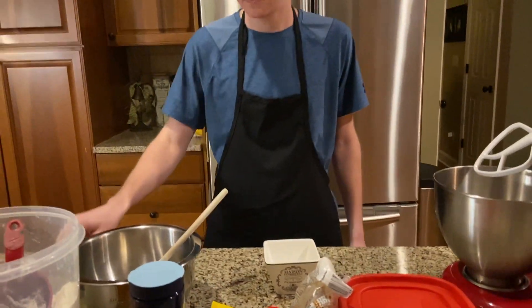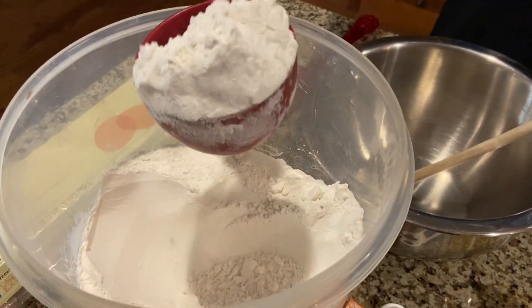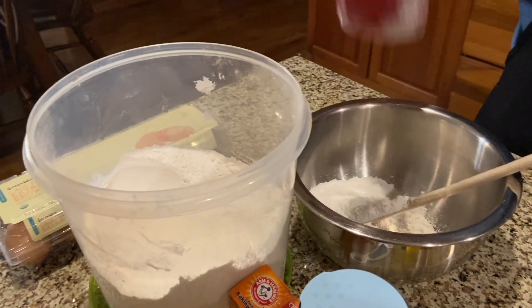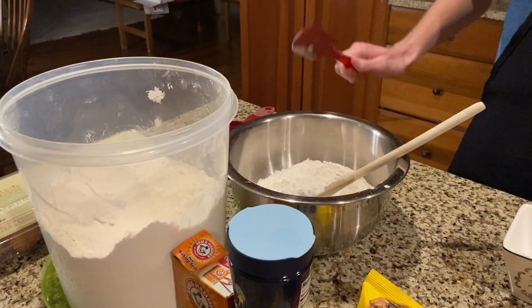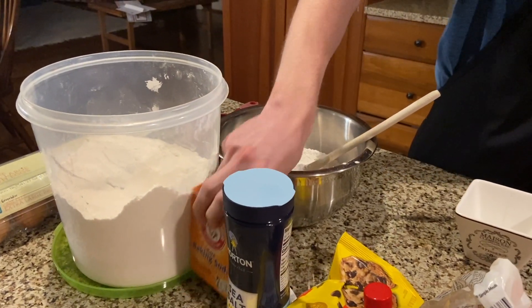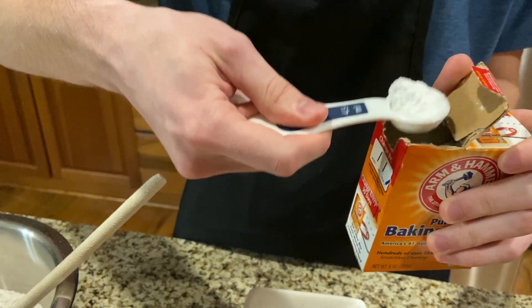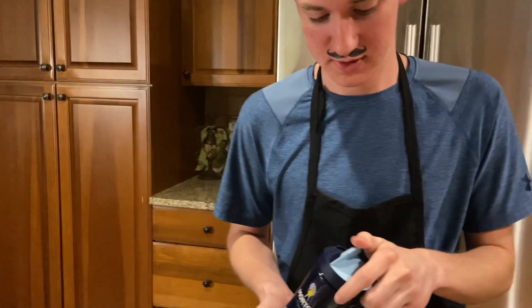First we're gonna do two cups of flour — put it in a bowl to mix. Next we are going to put in one teaspoon of baking soda and one teaspoon of salt.